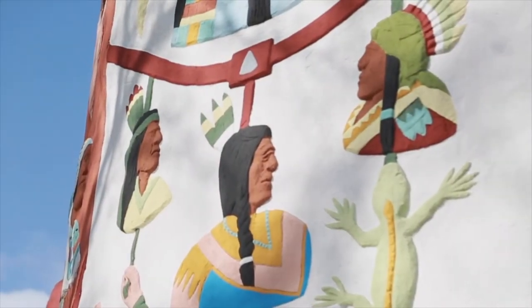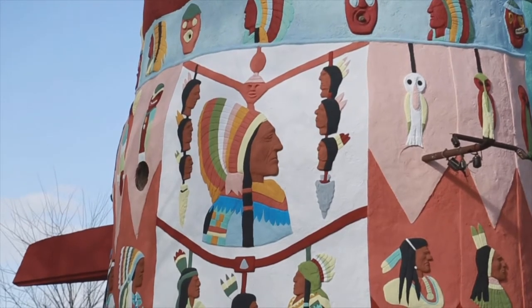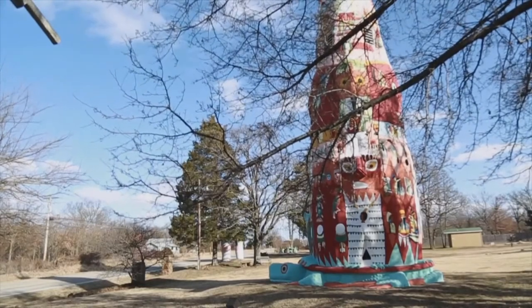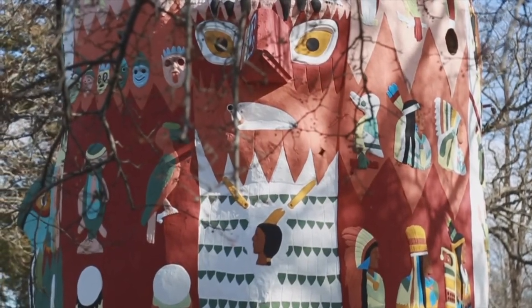A lot of people wonder because you look at the totem pole and you see the Native American chiefs at the very top. There's four of them each facing a different direction. As nearly as we can tell, Mr. Galloway wasn't Native American at all. He was German. He just built it because he wanted to build it and wanted to have the tribute to the Native Americans around this part of the country.